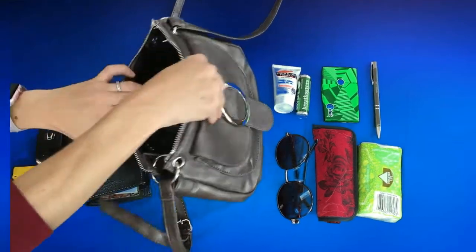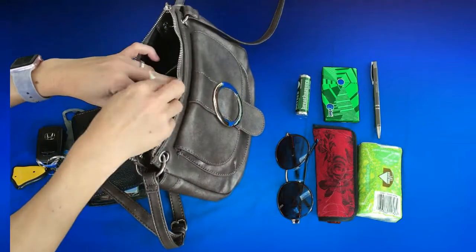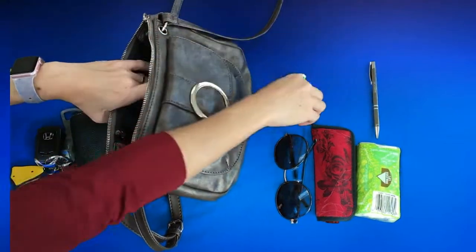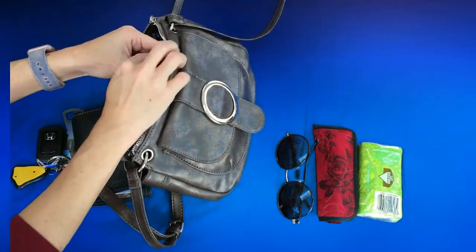In this pocket goes hand lotion, gum, mints, and a pen that clips onto the side.